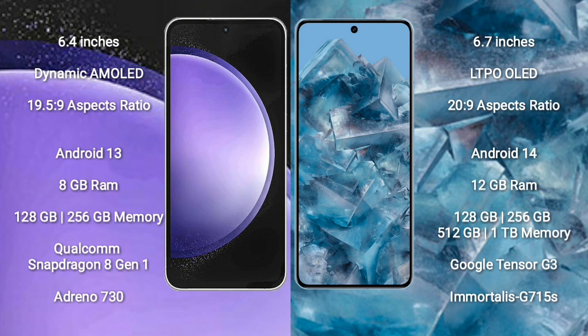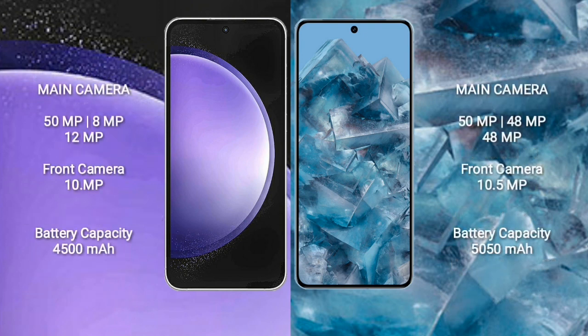Samsung Galaxy S23 FE runs on Android 13. It comes with 8GB RAM, 128GB or 256GB internal storage, and a Qualcomm Snapdragon 8 Gen 1 processor with GPU Adreno 730. Google Pixel 8 Pro comes with 12GB RAM, 128GB, 256GB, or 512GB internal storage, Google Tensor G3 processor, and GPU G715.